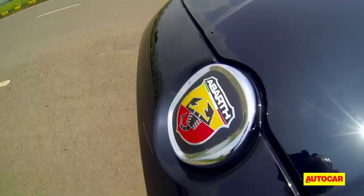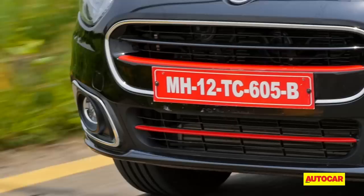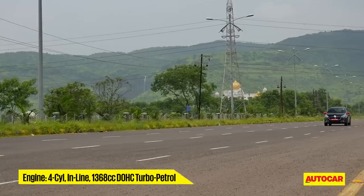Any complaints we may have become instantly irrelevant the moment we are behind the wheel and on the road. The heart of any hot hatch is the engine, and this 145 bhp 1.4-litre turbo petrol really is something special.